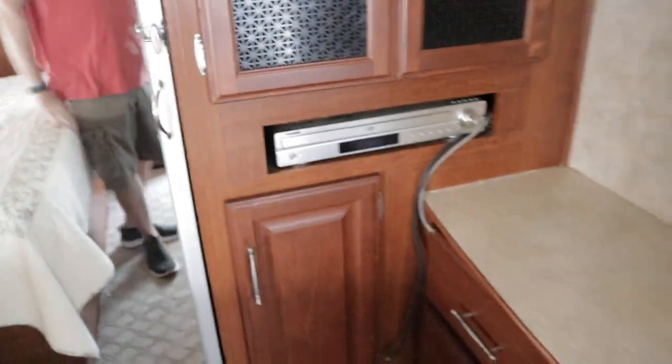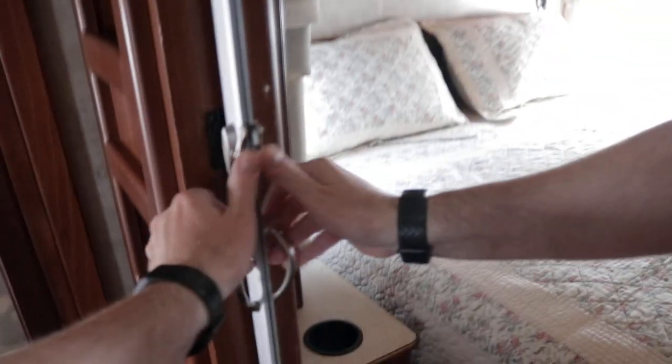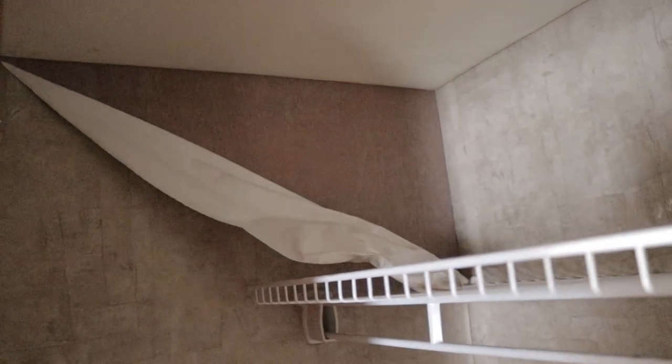The washer and dryer is in the bathroom. There's a DVD player and what looks to be a 26-inch Samsung flat screen TV in the bedroom, possibly the original. There's a cedar-lined closet. I noticed a little wallpaper peeling, but there's no water damage — it's more like contact paper coming loose. I didn't find any issues with water coming in.